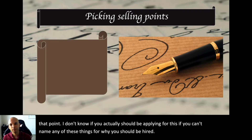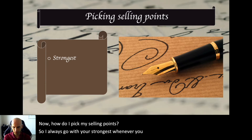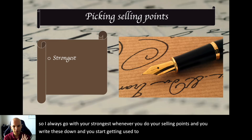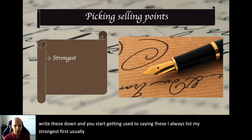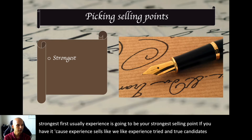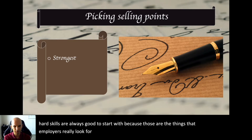How do you pick your selling points? Always go with your strongest. Whenever you list your selling points, list the strongest first. Usually, experience is going to be your strongest selling point if you have it, because experience sells. Hard skills are always a good place to start, since those are what employers really look for. Always pick the selling points that make you look the best.